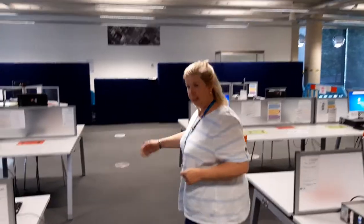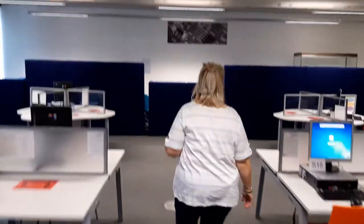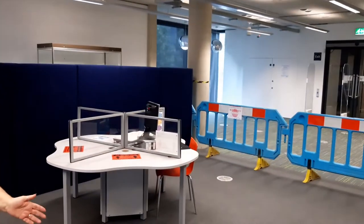After each PC is used by each client, they are completely cleaned, so you don't need to worry about any germs lingering on our equipment. Also at the back here we have two PCs for your use that have scanners attached.